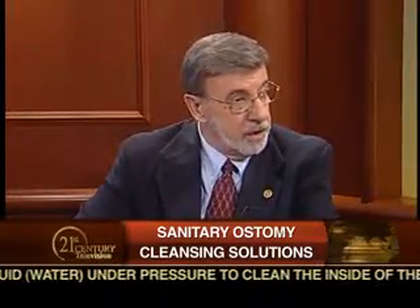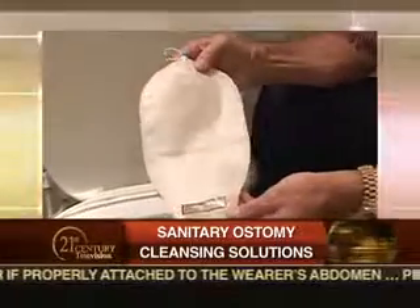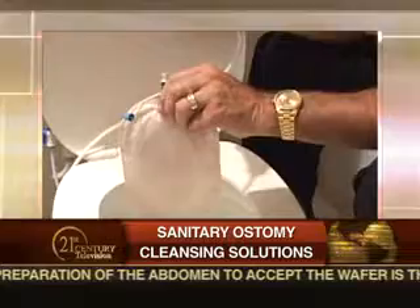Tell us about Skeena Ostomy Technologies and the new pouch that you've developed. I came home with a colostomy. I had never even heard of a colostomy previously and discovered that every pouch company basically had a pouch that could not be cleaned. So I reasoned that if I could introduce water under pressure at the top of the pouch, I could basically clean the pouch from the top down, with all the waste going into the toilet as I sat on the toilet with this pouch. That was the premise under which I first began to design what is now called the EasyClean pouch.